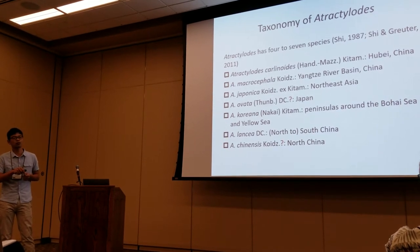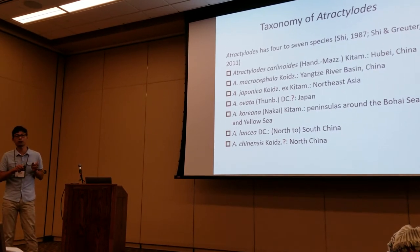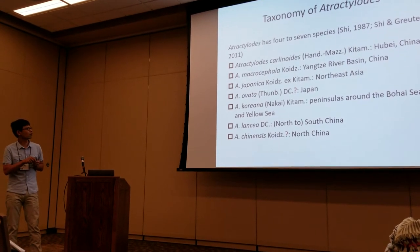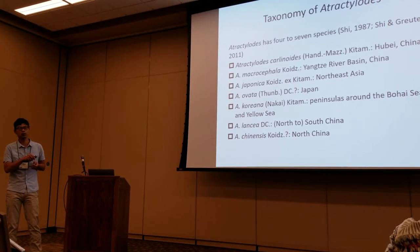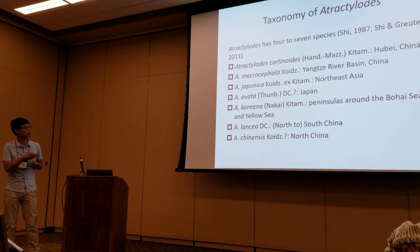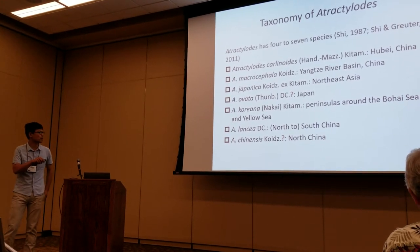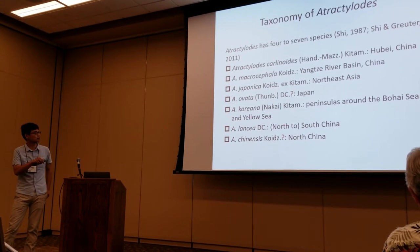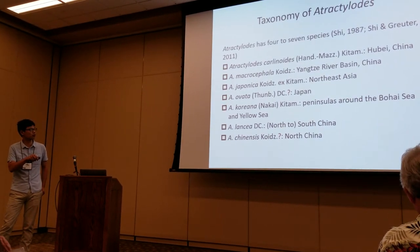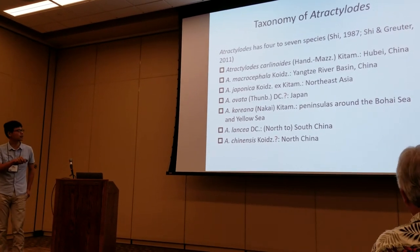The other five species have many problems. The differences between them are mostly based on leaf morphology. For example, ovata has similar morphology and distribution to japonica, so it is generally treated as a synonym, but the Flora of Japan accepts it as a separate species. For lancea, many authors think it is widely distributed from Korea to South China, but some think the Korean population should be separated as Atractylodes koreensis.